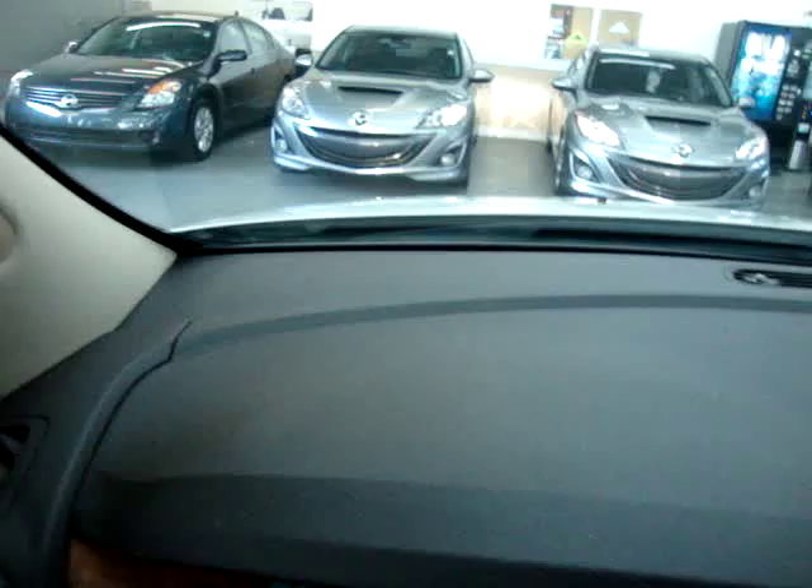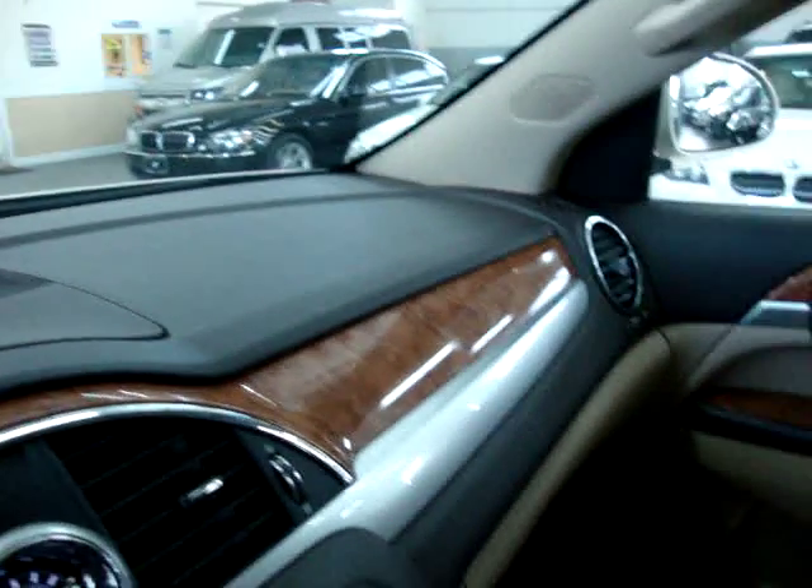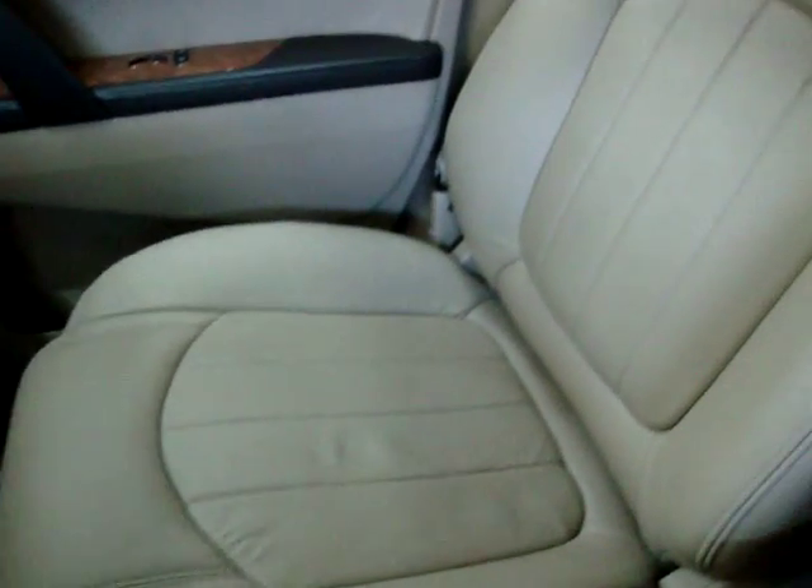Up here there's some storage. I also wanted to show you the dashboard so you can see that there are no burn holes, no cuts, no tears, no cracks. There are no burn holes anywhere on the seats, door panels, headliner, or carpeting, and there's no odor of smoke. It looks like the previous owner was definitely a non-smoker.